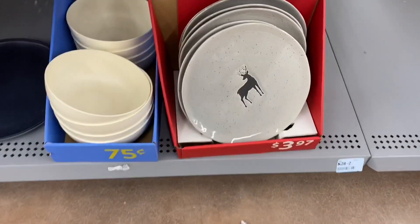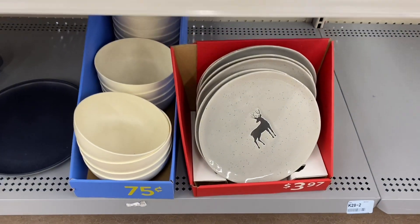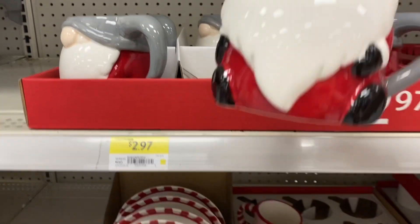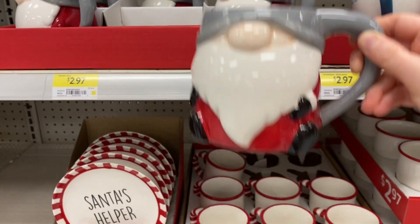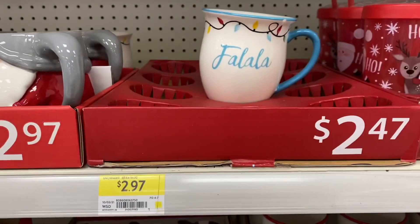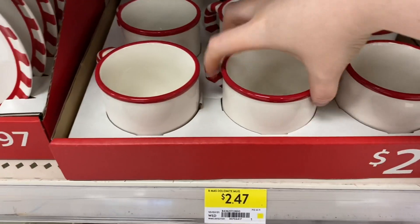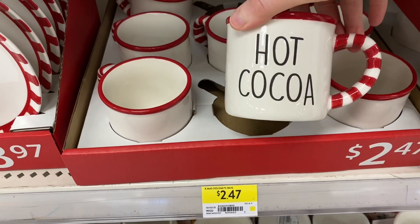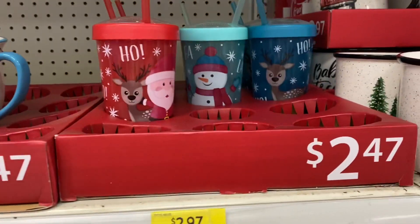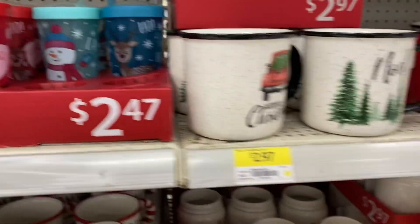Some more plates down below were $3.97. The really cute gnome mug was $2.97 and matches the salt and pepper shaker — that one said 'Fa La La La La.' Others said 'Hot Cocoa.' They also had some sippy cups available.